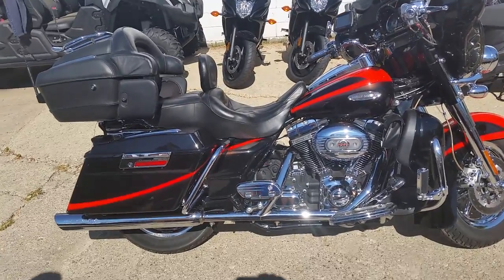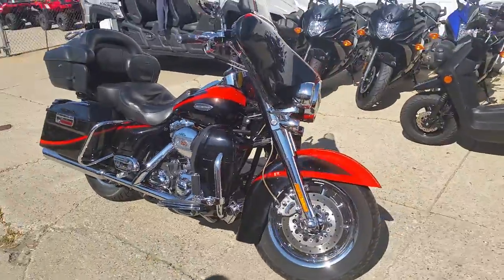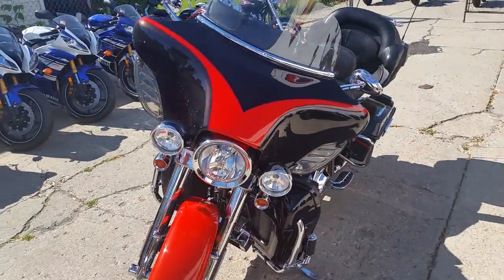Hey guys, Chad and Andrew here at Approval Power Sports. We got one super cool Harley-Davidson — it's a 2007 Screamin' Eagle CVO for sale for only $15,999. This bike sold new for $34,999.